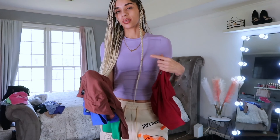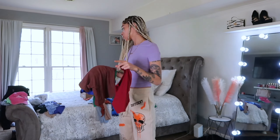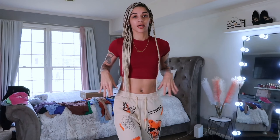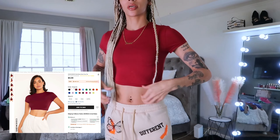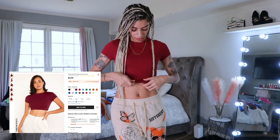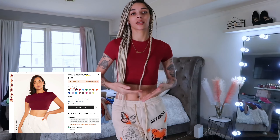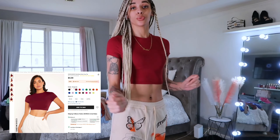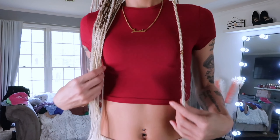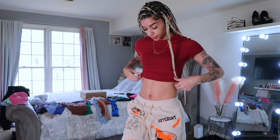I also got these two — I'm gonna try these on individually because they're a little bit different. All of the ones I've just tried on are the same texture. This one is still fitted but the texture is different and it's cropped. I thought it was really cute so I got it.